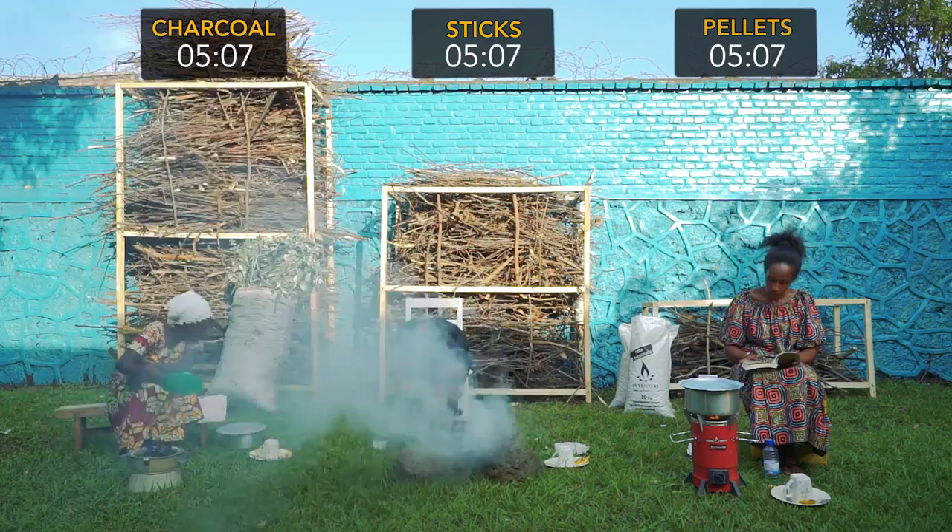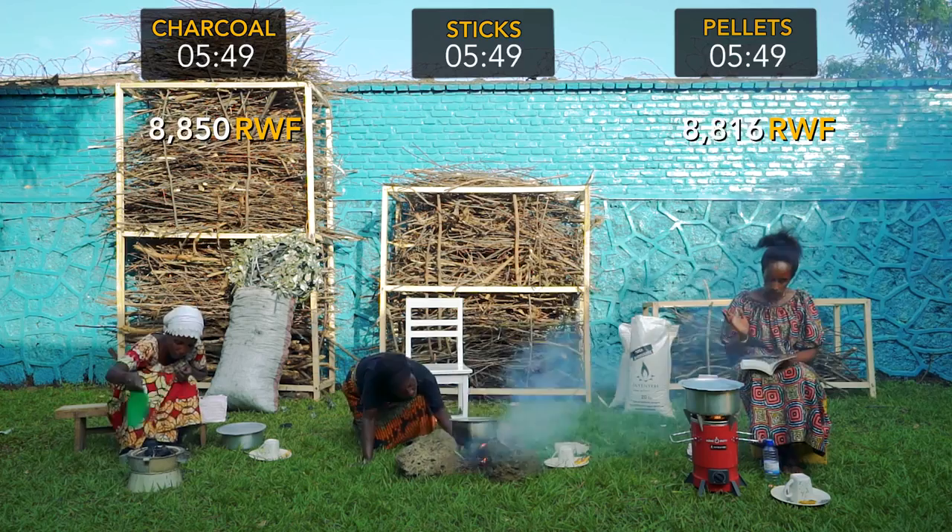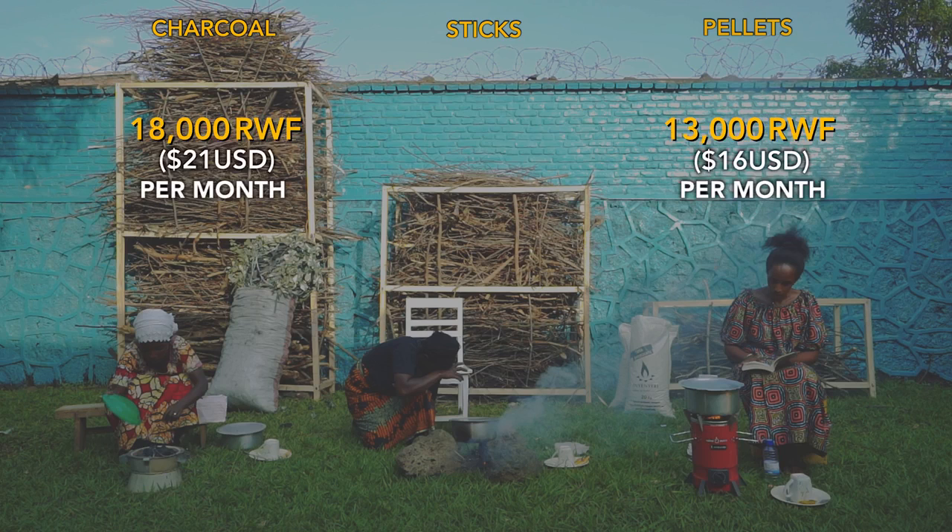The stoves are lent for free — you just need to buy or trade for the pellets. If you're buying pellets, they cost about 30% less than charcoal. If you're trading sticks instead of cash, you need to collect only half as much as before.